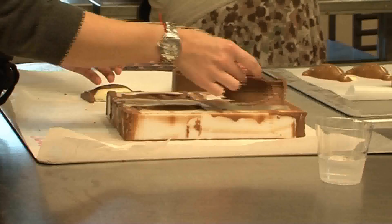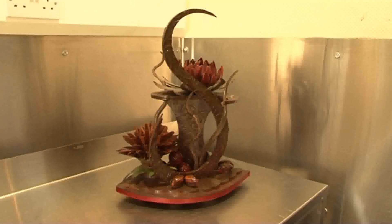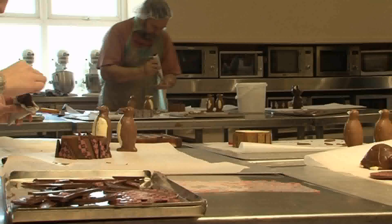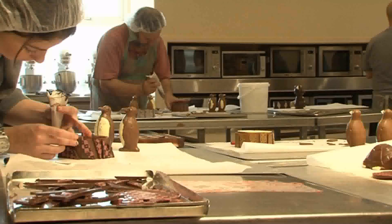We have specialised courses where we teach things like chocolate centrepieces, which can be a very specialised skill. It's not something for the complete beginner, but it's something for people who want to further their expertise and knowledge. We can take people down that route and give them those new skills to take away.